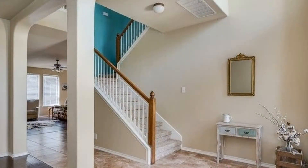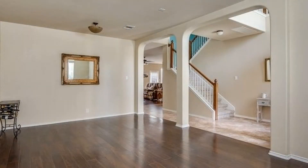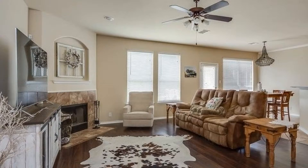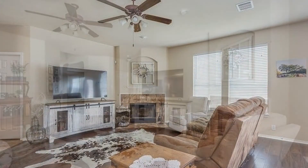It features 3,020 square feet of living space, a two-car garage, and nice flooring throughout. The living area is spacious and has a fireplace, making it perfect for relaxing and entertaining guests.